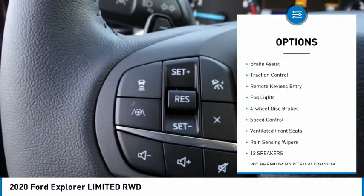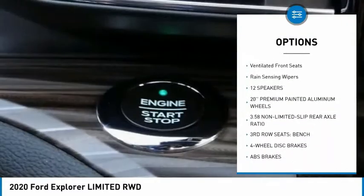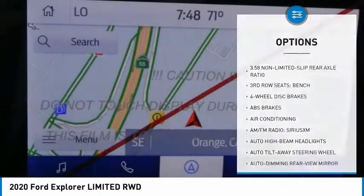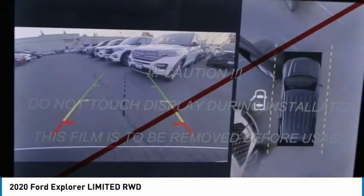Electronic stability control, power lift gate, brake assist, traction control, remote keyless entry, fog lights, four-wheel disc brakes, speed control, ventilated front seats, rain-sensing wipers.